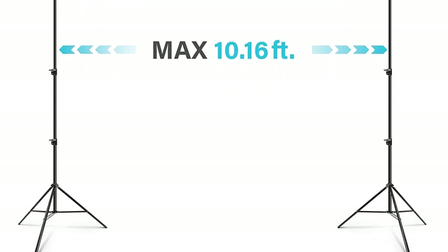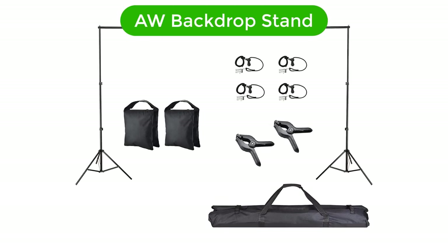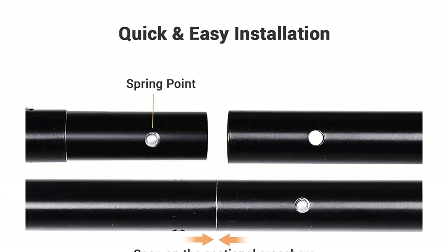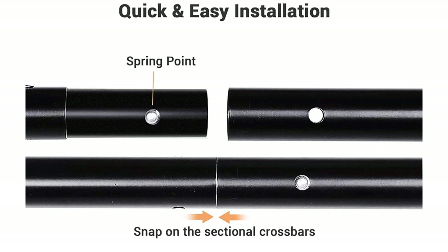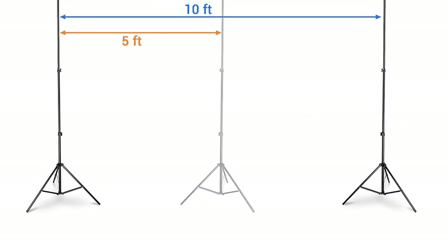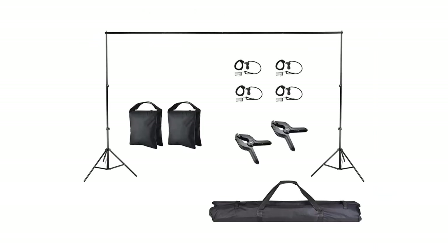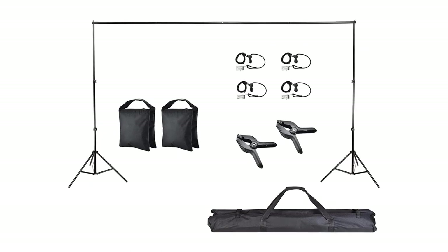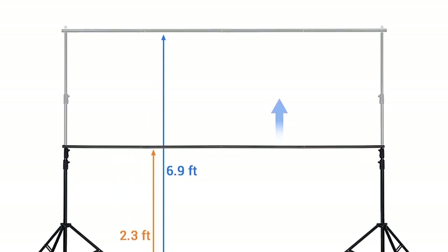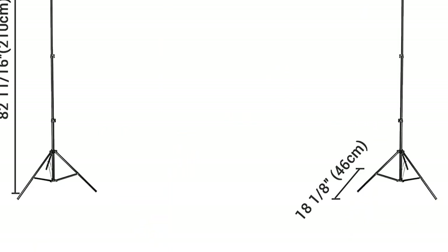Number 3. Our third best pick is the AW Backdrop Stand. This AW Backdrop Stand 10 x 7 feet, or 3 x 2.1 meters, adjustable background support system stand is the perfect solution for any studio photo event, live streaming, online classes, or stage for puppets. This durable stand is adjustable and can be easily adjusted to fit your needs. The stand includes two clamps, clips, and two sandbags to keep it stable, and features a quick release mechanism for easy setup and takedown. With this backdrop stand, you can create the perfect backdrop for your projects.